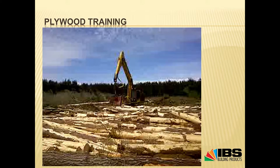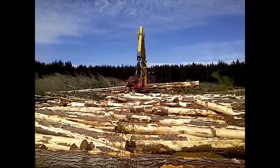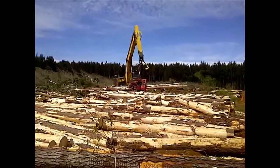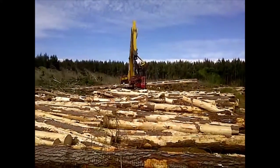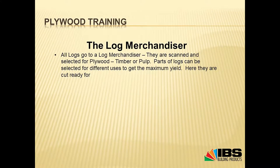Once cut and stacked, another machine comes along, takes a bit of the bark off, then picks up the logs and cuts them to certain sizes for use in the log merchandiser. Arauco has a timber sawmill, a plywood plant, a pulp and paper plant, and a biomass energy plant on each of its sites.